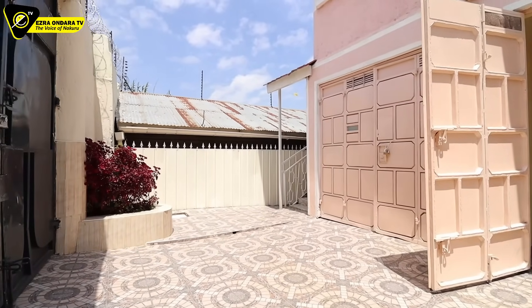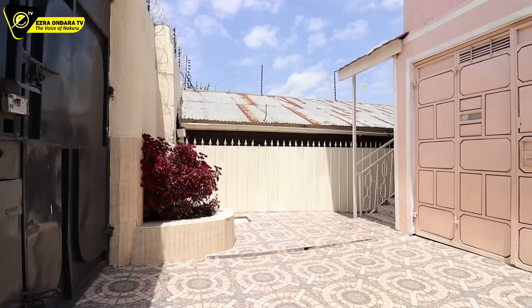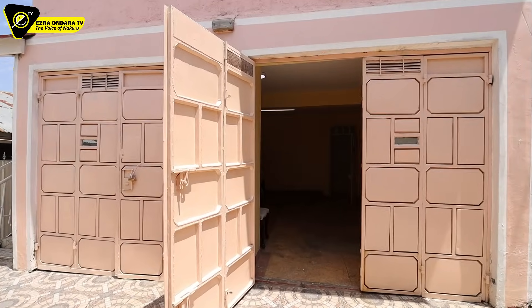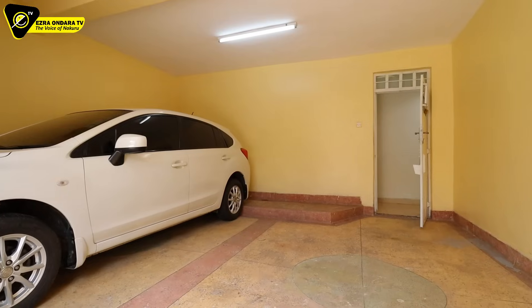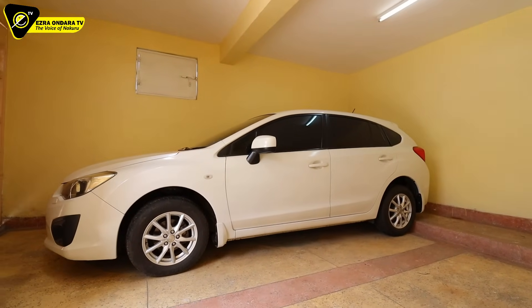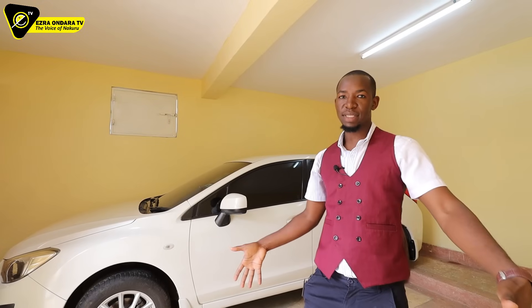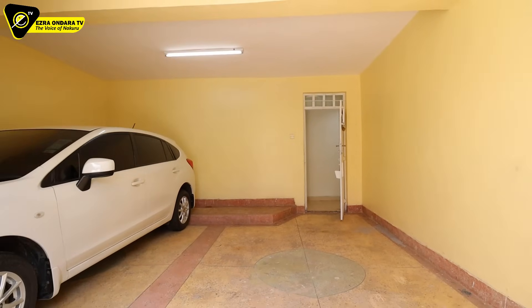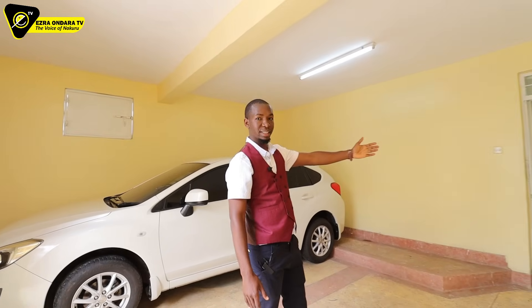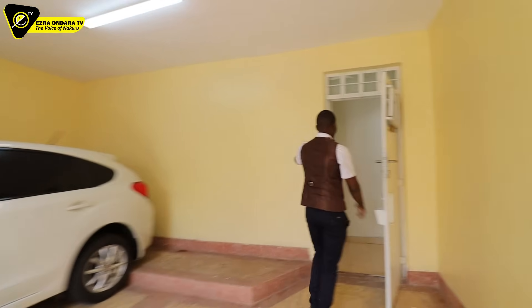Now I'm on the front yard. On that end are two gates. Coming straight, this is the garage for two cars. There's already one car parked here and the other will park right where I'm standing. So you have space for two cars. That is the main entrance to the house.